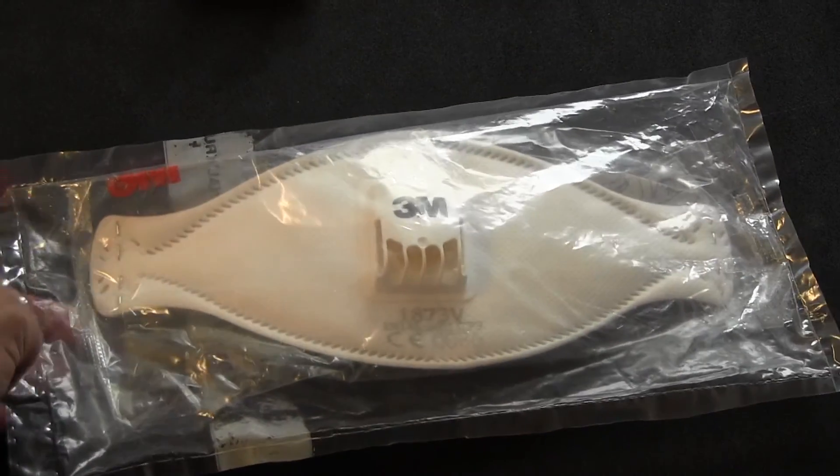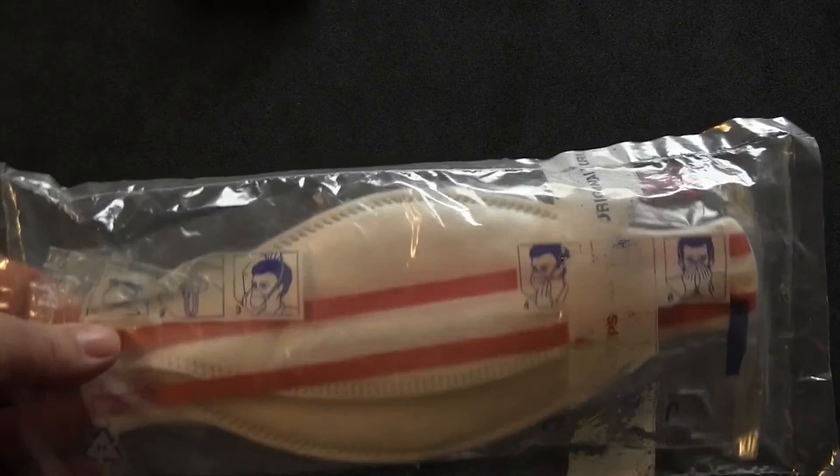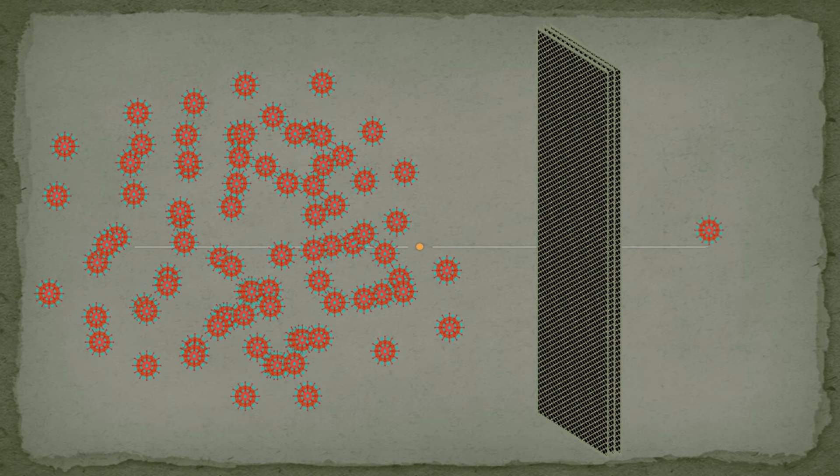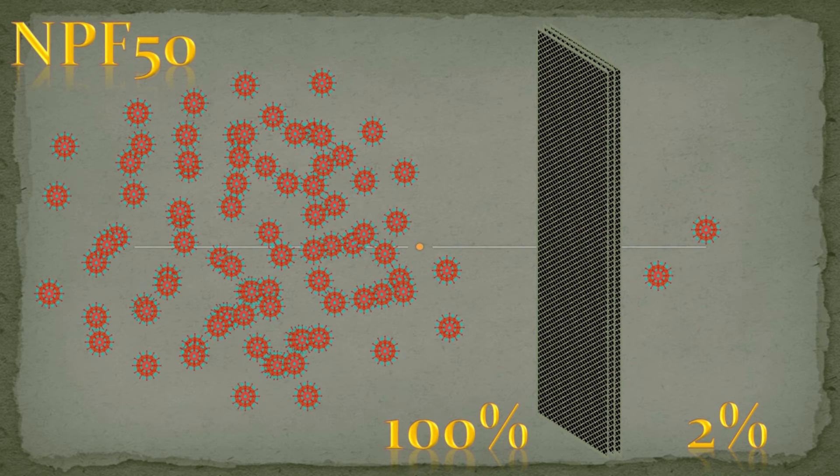This dust mask, for example, is rated NPF 50. NPF stands for nominal protection factor — how good the mask protects is indicated by NPF. If a mask is rated NPF 50, concentrations of pollutants inside the mask will be 50 times lower than in the environment. In other words, the mask reduces exposure of the person who wears it by a factor of 50. NPF 50 means inward leakage of 2%. NPF values are determined in laboratory tests.